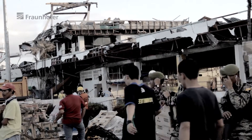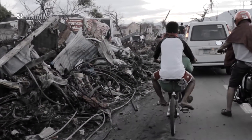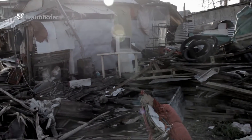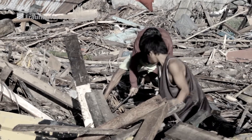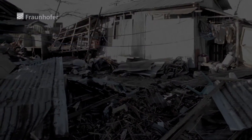Natural disasters have the power to devastate entire districts in an instant, wrecking buildings and infrastructure and, in the worst instance, leaving people buried alive in their wake. Finding these people in the chaos of the aftermath is no easy task, and the speed with which rescuers can reach the victims is often the difference between life and death.